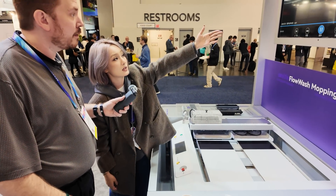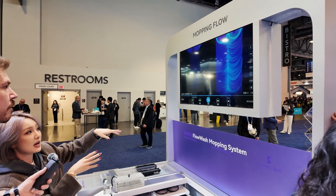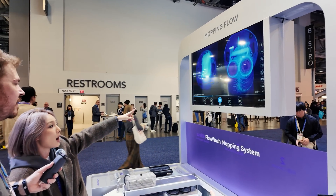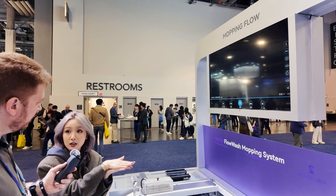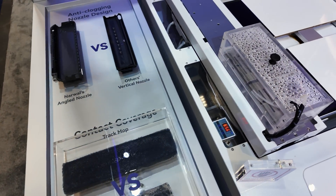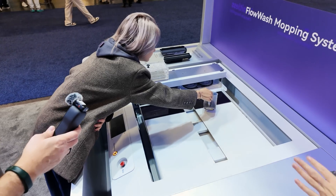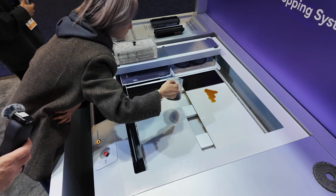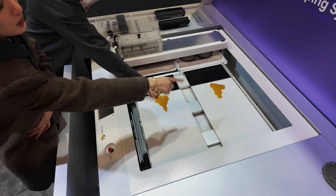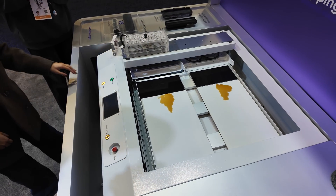As you can see, this is our regular round mop. When it goes through the floor, it can actually spread all over the floor. And this is our track mop — our track mop goes kind of like a tank, it rotates inside, and it cleans on the inside and comes back out. And what is that? Just coffee. This one is the regular round mop and this is our track mop.